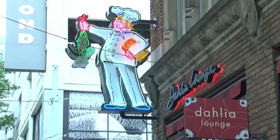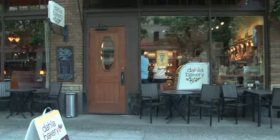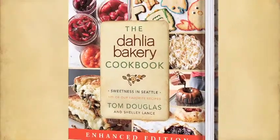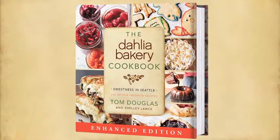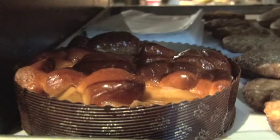Hi, I'm Tom Douglas, chef-owner of several of Seattle's finest restaurants, including the Dahlia Lounge and the Dahlia Bakery. And I'm so excited about the Dahlia Bakery Cookbook coming out because we're getting to share throughout the whole country, not just Seattle, all of our favorite recipes — the ones that our customers have been eating for 23 years.